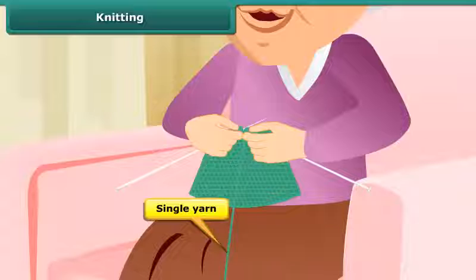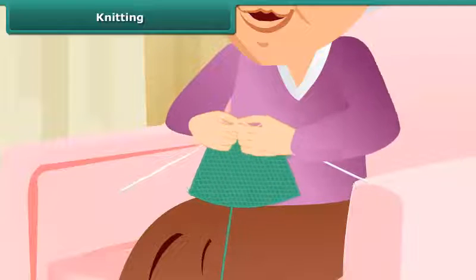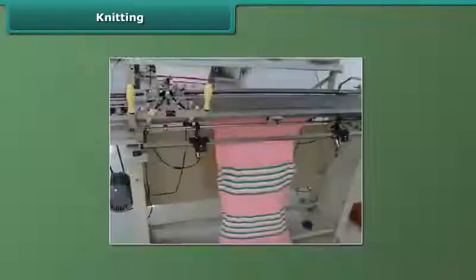A single yarn is used to make a piece of fabric. Socks and many other clothing items are the knitted fabrics. Knitting is done by hands and also on machines.